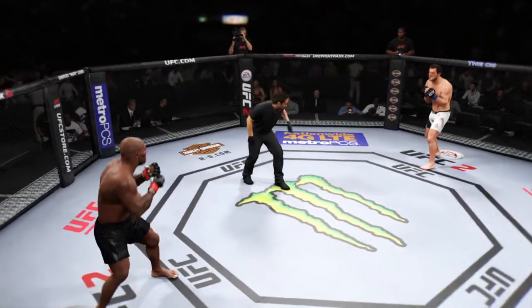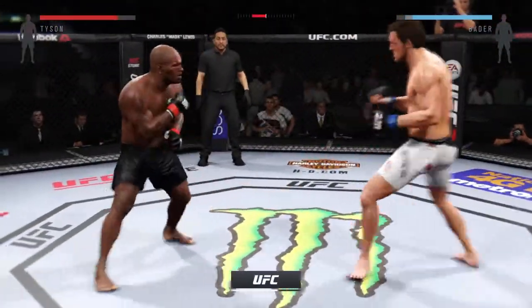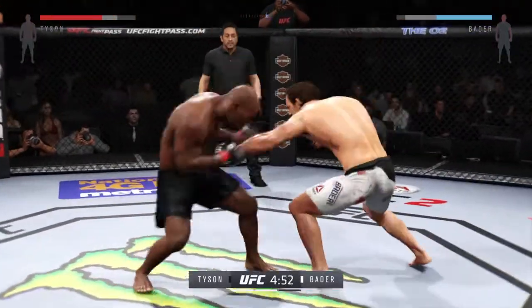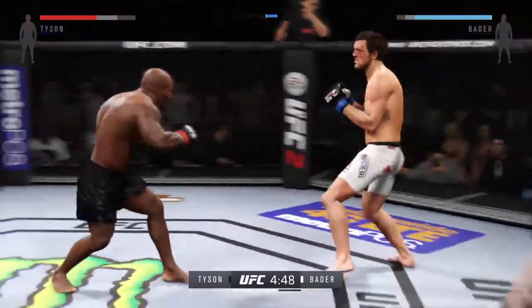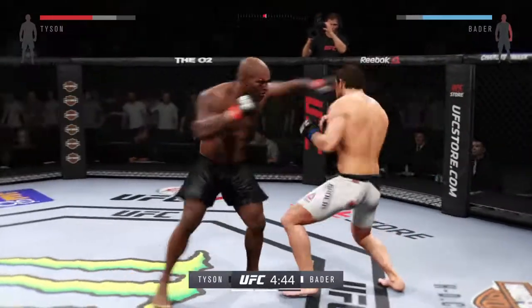Second round — you ready? Let's go. Round two. Ryan Bader's clearly going for it, but he was still unable to finish his submission attempt in that last round. That was well done blocking the punch.